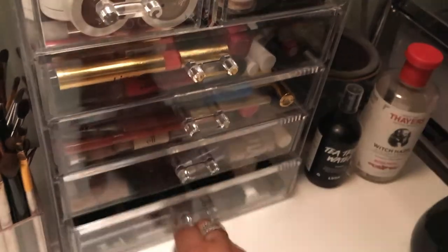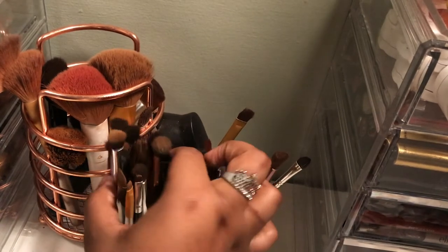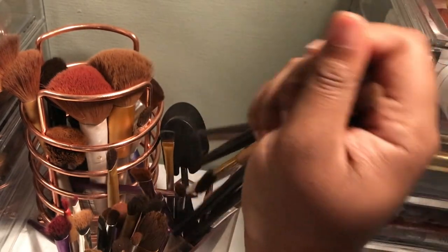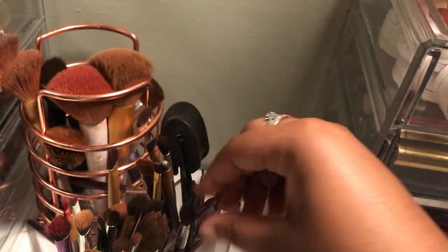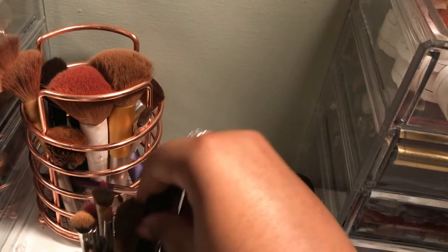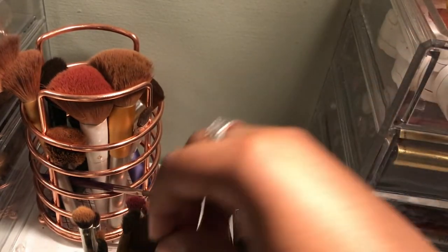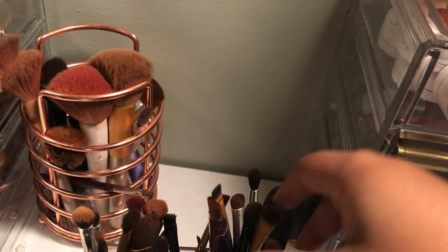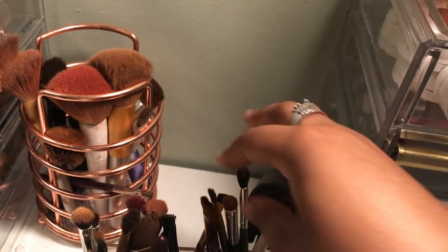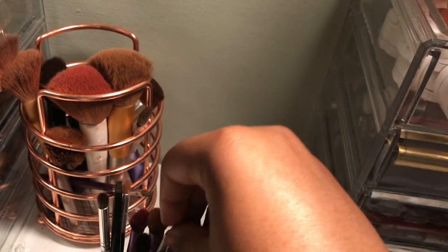Over here I have my brushes. I don't have any cool MAC or Morphe brushes — I have one Morphe brush from a BoxyCharm but I don't know where it is. Most of my brushes are ColourPop, Wet n Wild, NYX, BH Cosmetics, Real Techniques, and a bunch I got on Amazon two years ago. Also ELF brushes and random ones I've accumulated over the years that I haven't washed once.